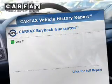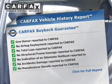Know the history on this ride and greatly reduce your buying risk. With the included Carfax Vehicle History Report, our website offers more information on all of our vehicles.